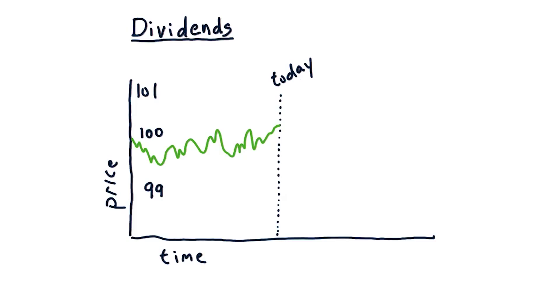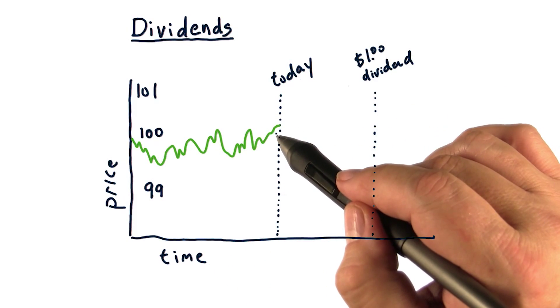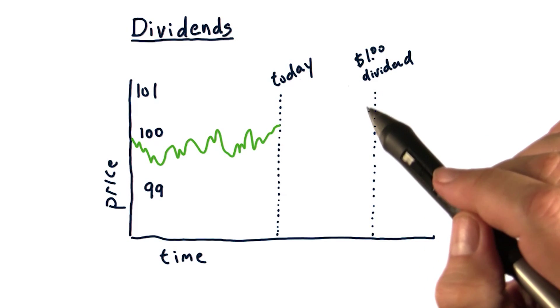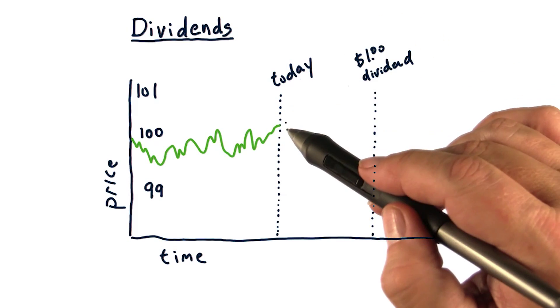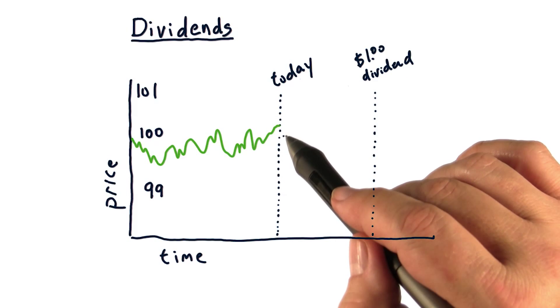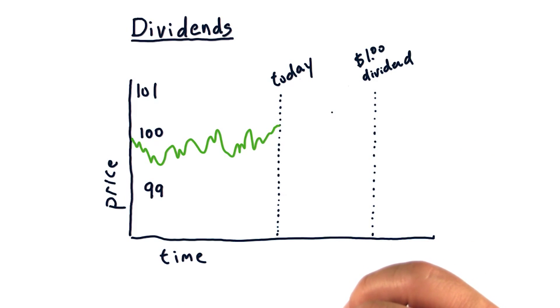Dividends can have a significant effect on what happens to the actual price of a stock. And here's why. Suppose this stock is trading at about $100, and they announce that on this date in the future, we're going to pay a $1 dividend. So for every share of stock that you own, you'll get $1. What do you think is going to happen to the price of this stock between now and the date of that dividend?